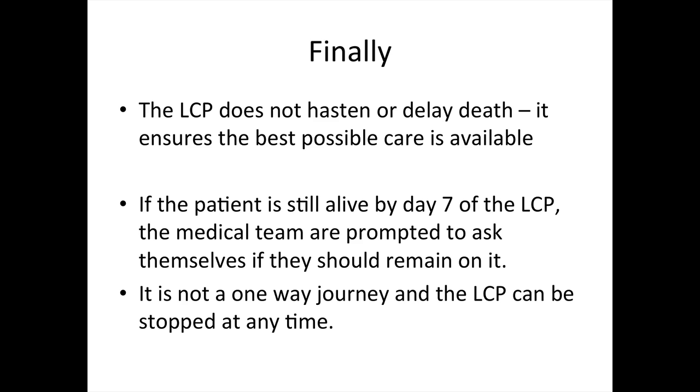Finally, the LCP does not hasten death. It does not delay death. It ensures the patient gets the best possible care. If the patient is still alive on day seven of the care pathway, the medical team are prompted to ask themselves whether they have made the right decision and whether the patient should remain on this pathway. The Liverpool Care Pathway is not a one-way journey — it can be stopped at any time.